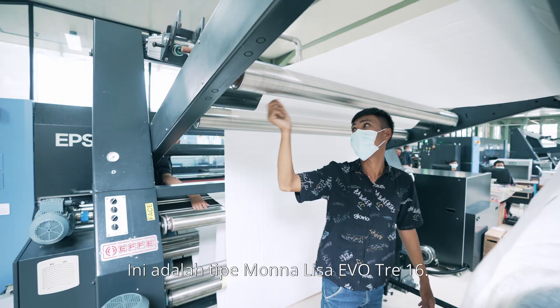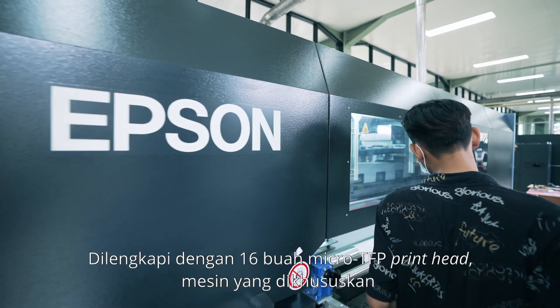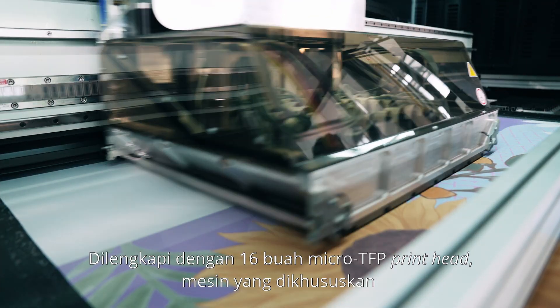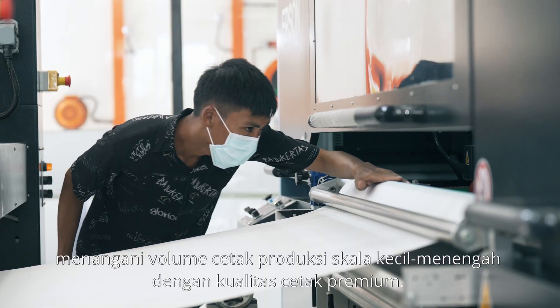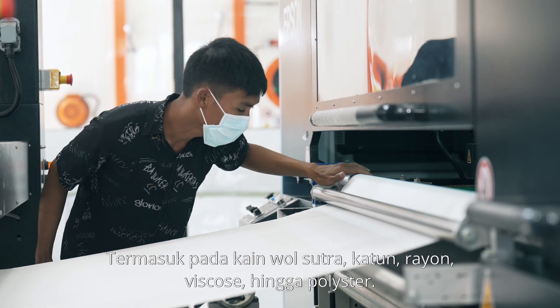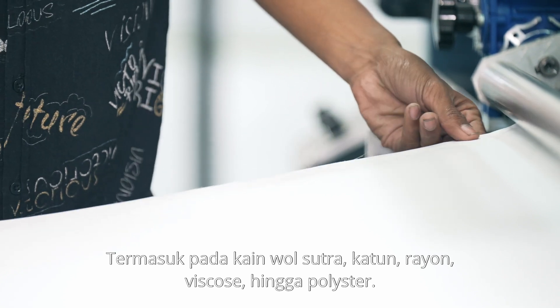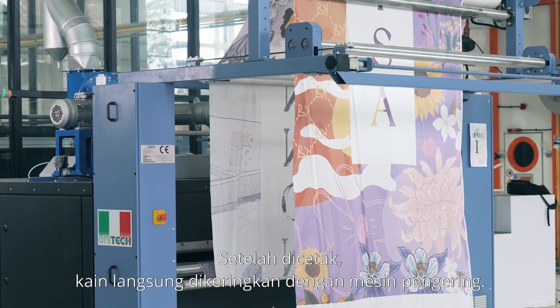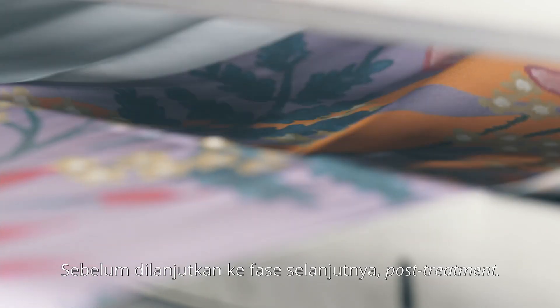This model is the Mona Lisa Evo 316. Equipped with 16 micro-TFP printheads, this machine is designed to handle small to medium-scale print production with premium print quality on wool, silk, cotton, rayon, viscose, and polyester. After printing, the textile goes to the drying machine before it continues to the next phase, the post-treatment.